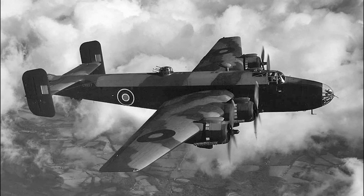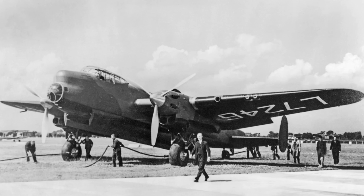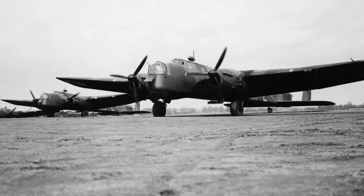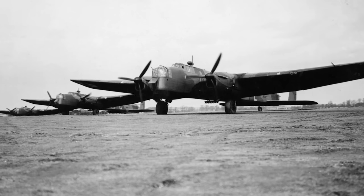Newer designs such as the promising Handley Page Halifax, the Short Stirling, and the Avro Manchester were already in development — though the latter, as it turned out, was only promising on paper and in reality was more troublesome than a slightly intoxicated honey badger. But despite the imminent arrival of these newer designs, the Whitley would still be produced in large numbers and see widespread use.